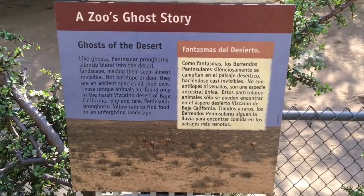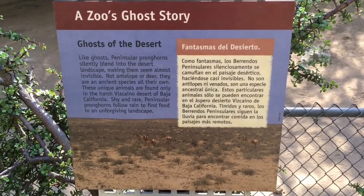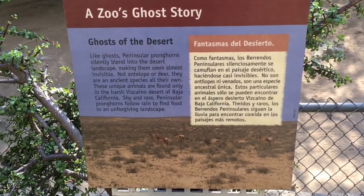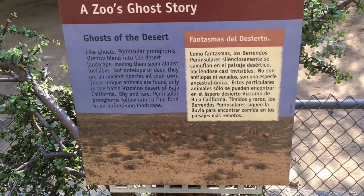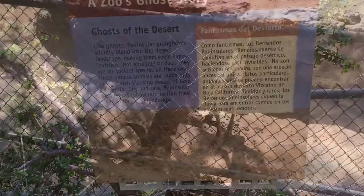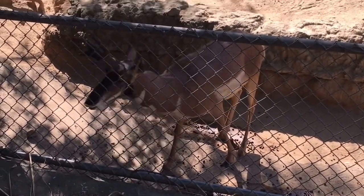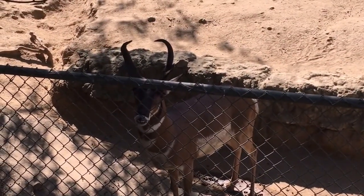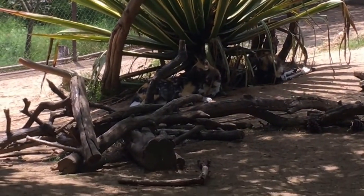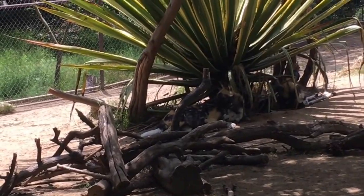Pronghorns silently blend into the desert landscape making them almost invisible. Not antelope or deer, they are an ancient species all their own, found only in the harsh deserts of Baja California. Shy and rare, pronghorns follow rain to find food in an unforgiving landscape. I know it says you follow rain to find food and water, but this is California, so that can't be easy. These are African wild dogs — while they look like hyenas, they're actually a species all of their own, also called cape hunting dogs.